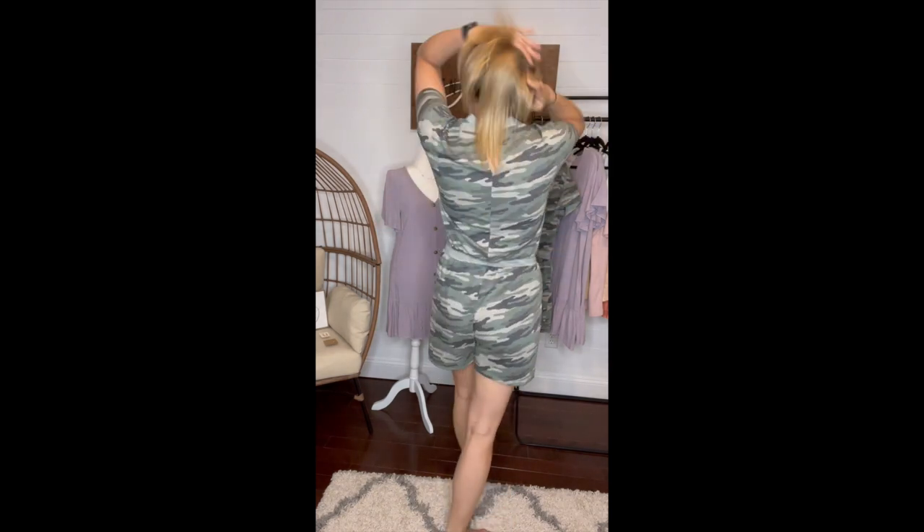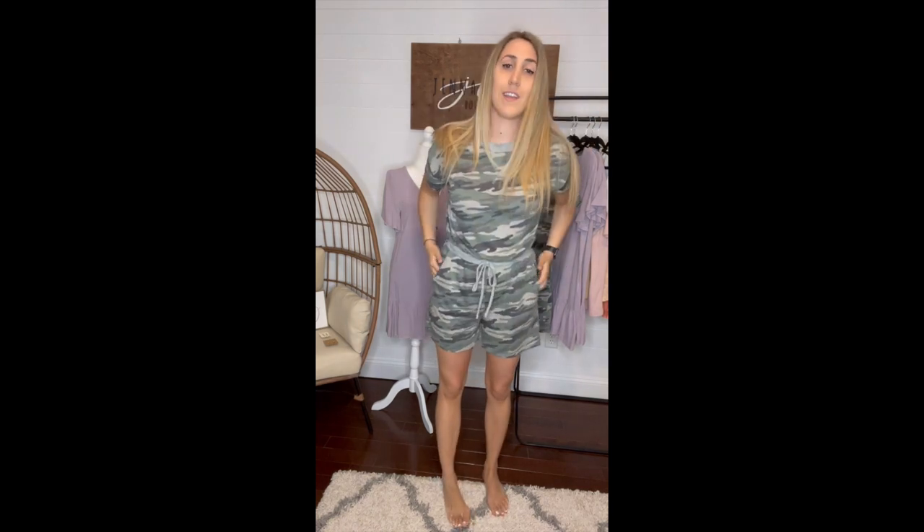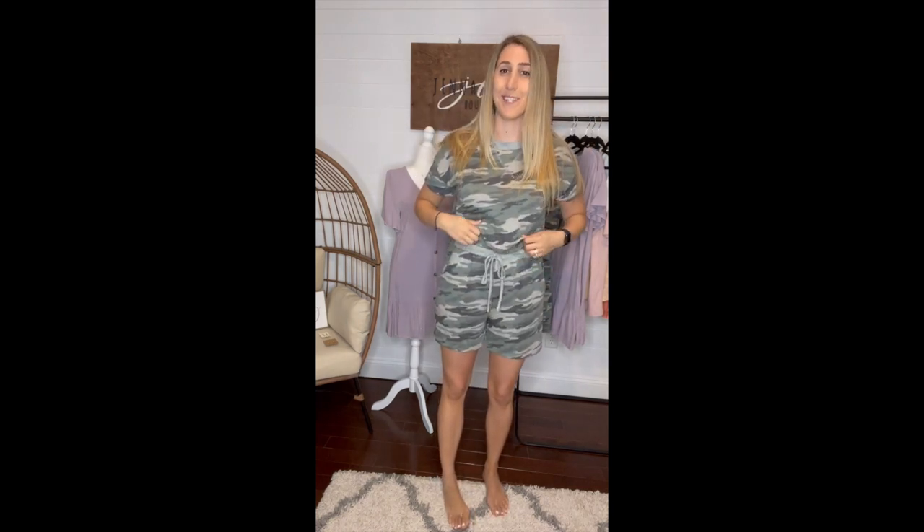It does have a full back, so you can wear a regular bra with it. It also has pockets — not sure if I already said that, but it does, which is very important. And it's just really comfortable.